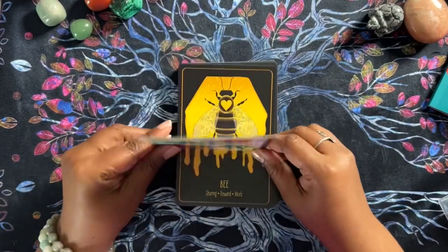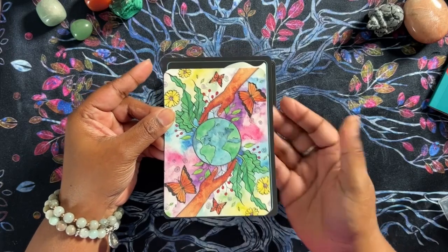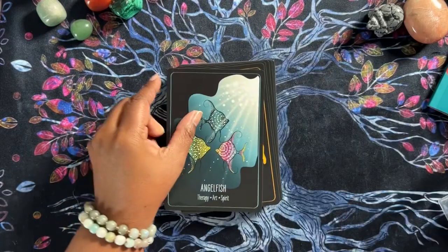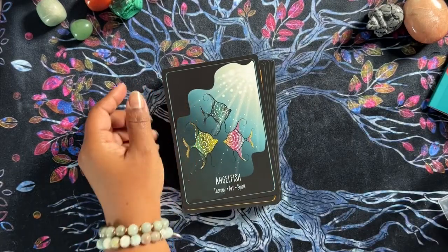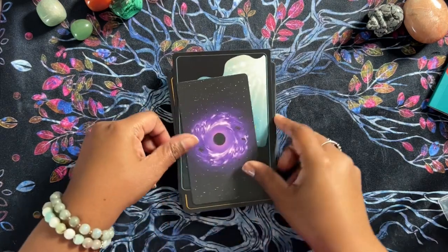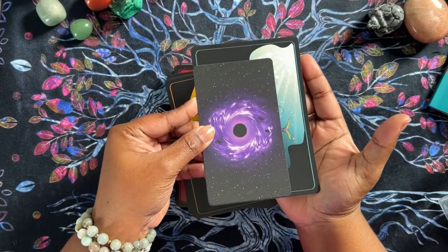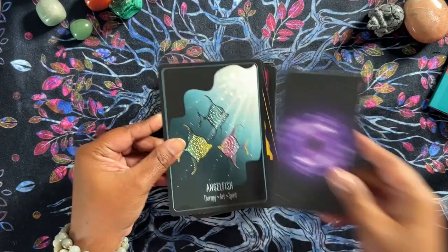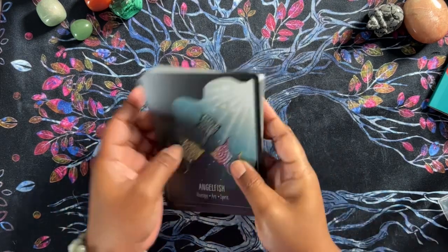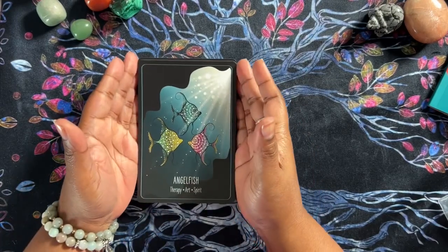For size, here's a Hay House Oracle deck — you can see it's a little bit taller and a little bit wider. I would say they're probably about the size of the Blue Angel cards. Here's a tarot card just for reference. Let's zoom in and take a look at the cards.